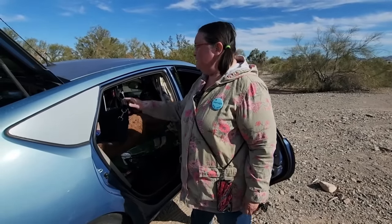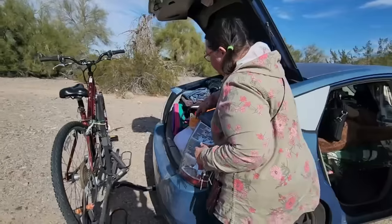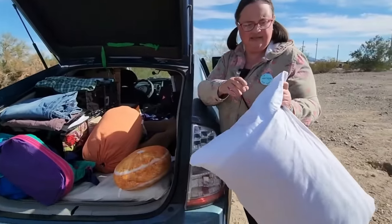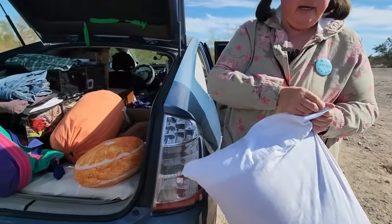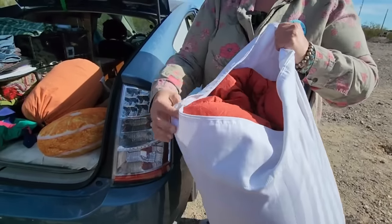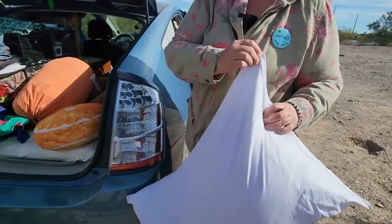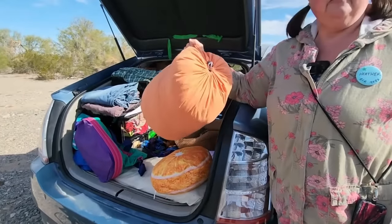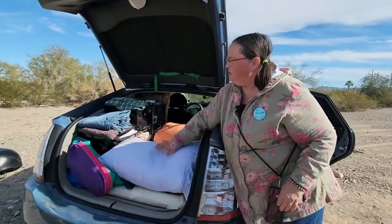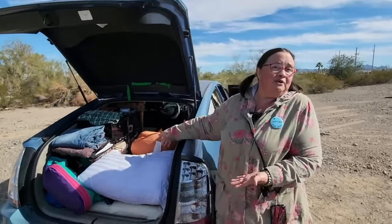I carry a tent in case I need to secure a spot of land, though I haven't used it yet. My bed is a camp pad — a camping mattress you can inflate. One of my favorite modifications is a standard pillowcase with a zipper I installed on the end, making it a stuff sack for my sleeping bag. This is my 20-degree sleeping bag. I also have a 30-degree sleeping bag in another pillowcase stuff sack — those were camping items I already owned. I also have a down pillow and my cat's bed.